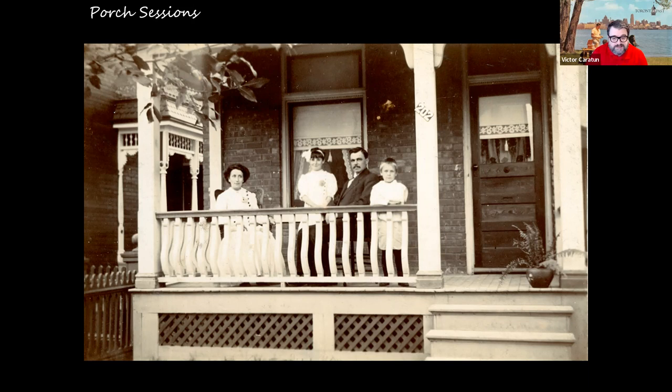The next thing is what I call 'porch sessions.' Before television, before radio, as things warmed up in springtime, people could finally escape out of the house and interact with the neighbors. Watching the neighborhood go by was the big-screen TV, so to speak.